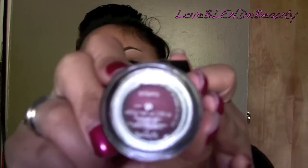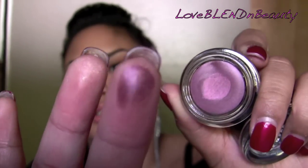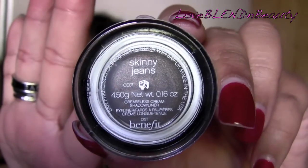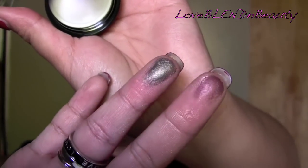I got two more creaseless cream shadows. These are the only two other ones I really love. I already have Strut, Birthday Suit, and Fahrenheit Fab. This one is Stiletto — it's a beautiful plum purple shade. And then I got Skinny Jeans, which is amazing for a smoky eye. These two I really love.